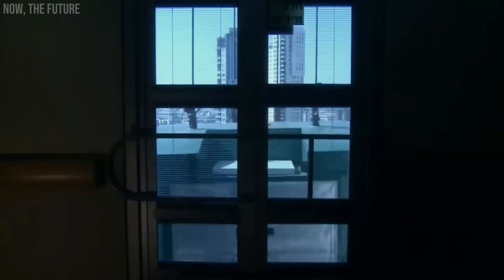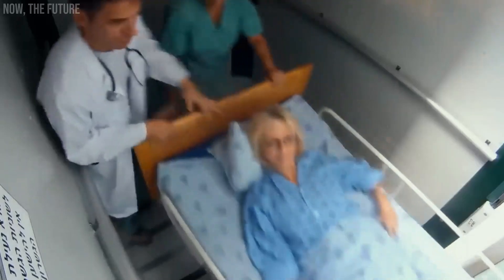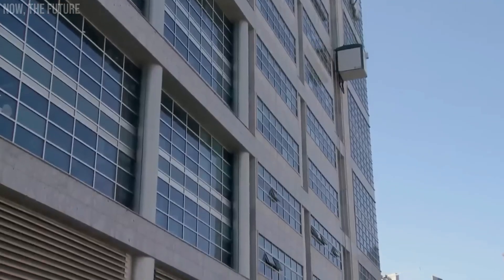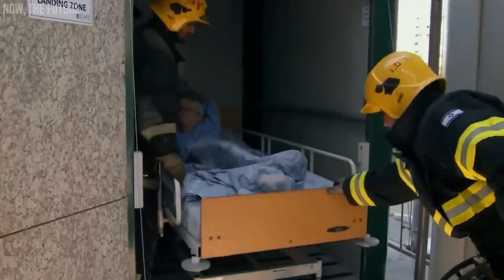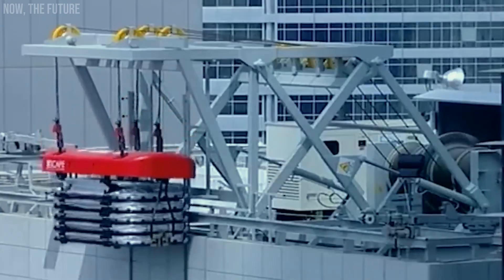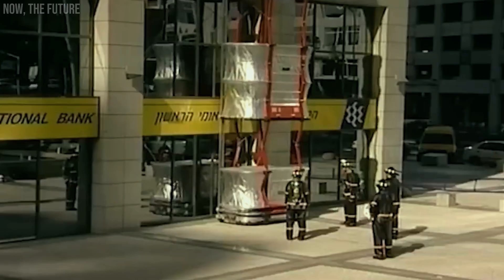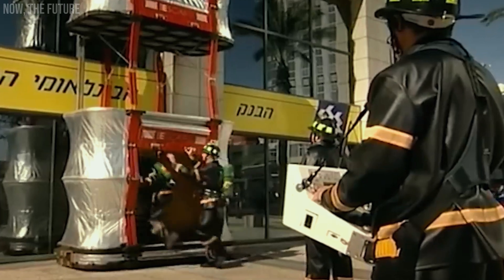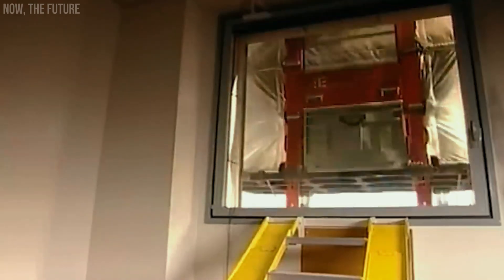Escape Rescue Evacuation System. While there are numerous rescue systems designed for buildings, not all consider the needs of bedridden patients. Recognizing this gap, Escape Rescue developed a system specifically tailored to accommodate individuals on gurneys or in wheelchairs, ensuring their reliable protection during smoke and fire emergencies, even in the event of power outages. According to the company, this system stands out as the only one offering such advantages. Remarkably, it takes just about four minutes to prepare for use.